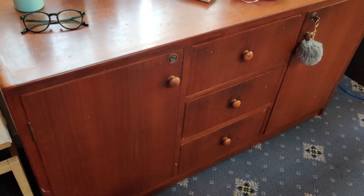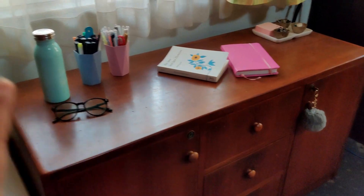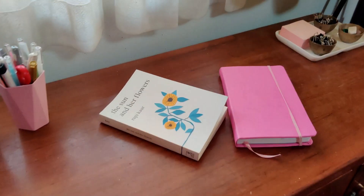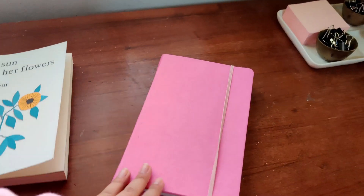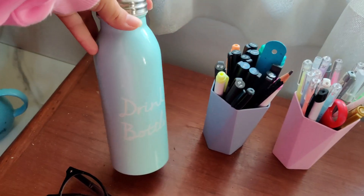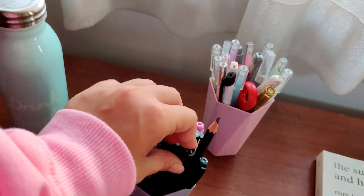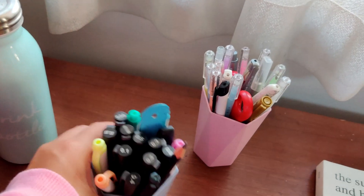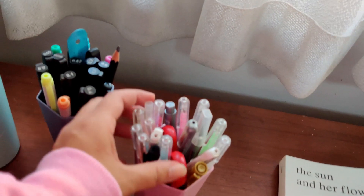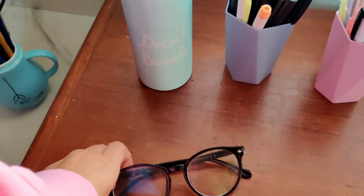This is an old dresser — it was my mom's old dresser after she got married. Now I do most of my artworks on this table when I'm not filming on the other table. I just have some books here; I was reading this poetry book yesterday. This is my recent art journal, and then I have my water bottle, some Micron pens — pigment liners from STA — and this one has all my gel pens, different colored gel pens, glitter pens, some scissors, and these are my glasses.